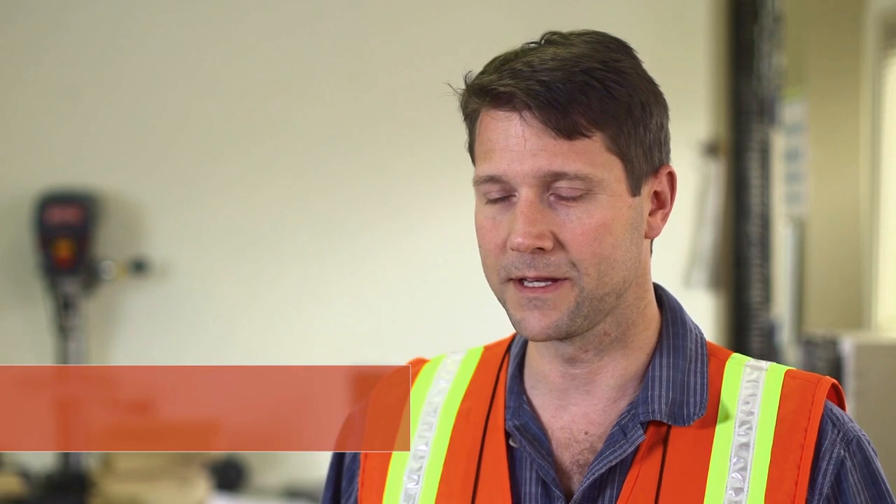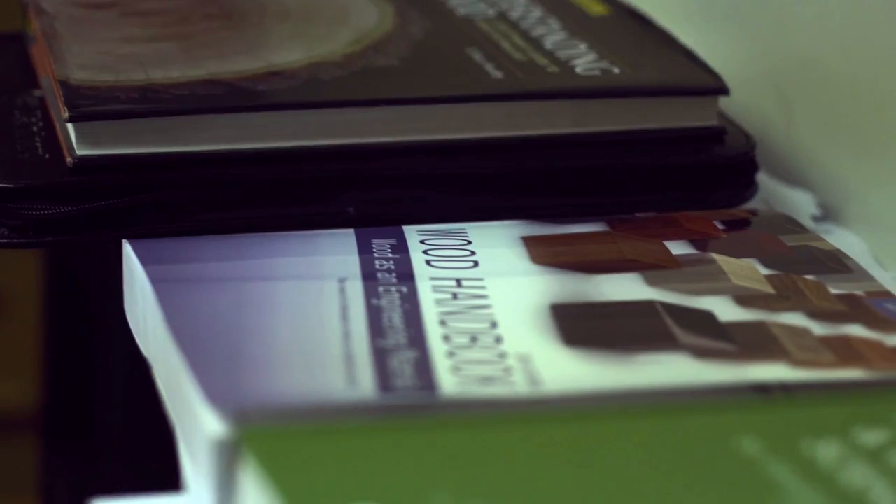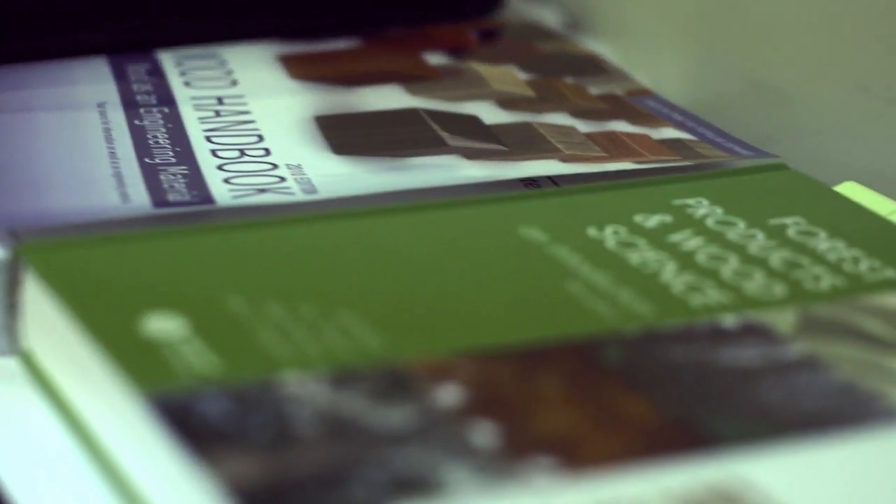When I was hired here, I basically had to learn the wood science part of the business. In understanding that, we had to start with the basics and essentially accumulate four or five different books on wood science.